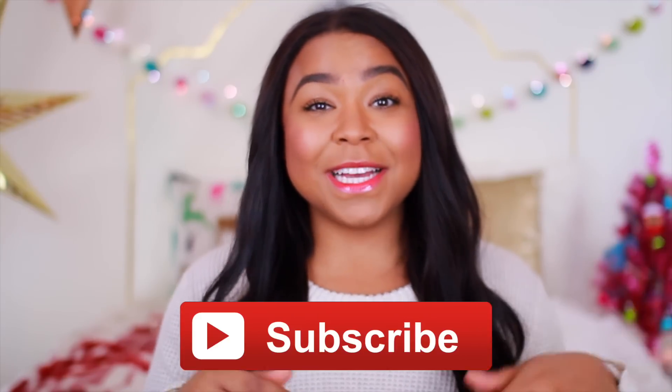Hey guys, it's Tana. Welcome back to my channel. If this is your first time here, then make sure to click the red subscribe button down below. Let's get into the real reason you guys clicked this video.